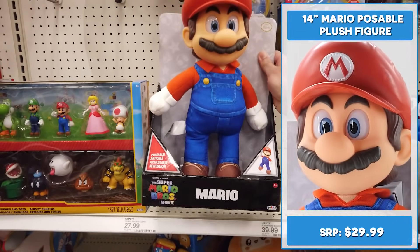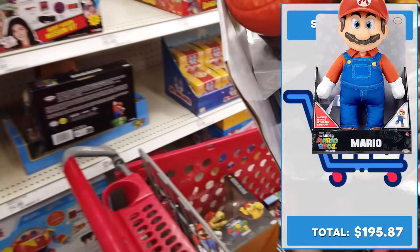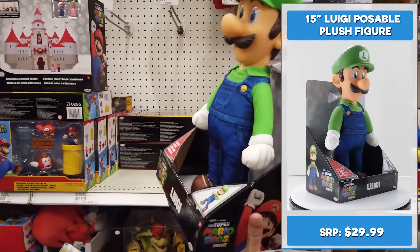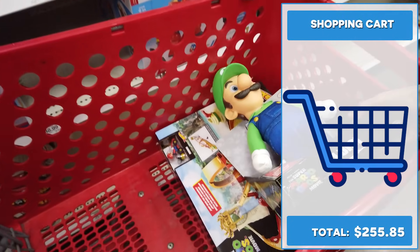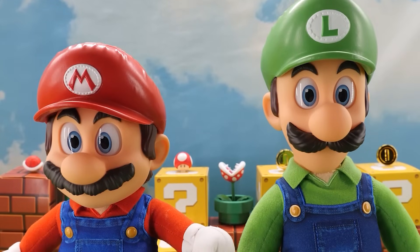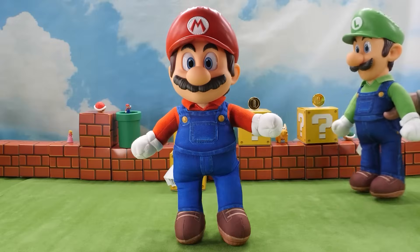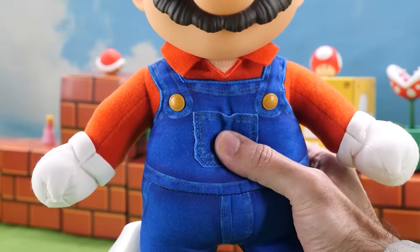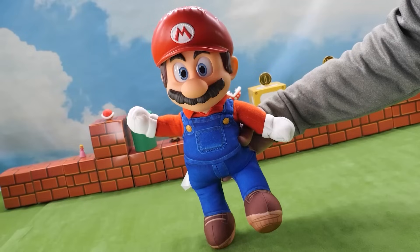A Target exclusive — look for the 14 inch poseable Mario plush. I like the size of this and you can pose him around. Of course you can't have Mario without Luigi. Here's the 15 inch poseable Luigi plush. He sports realistic acrylic eyes and premium detailing. Check out the 14 and 15 inch poseable movie Mario and Luigi — Target exclusives retailing for $29.99 each. These plushies are weighty, big, and fun. They've got plastic heads and soft bodies, and they actually have overall pockets. With bendy wire inside, their arms and legs can be posed.